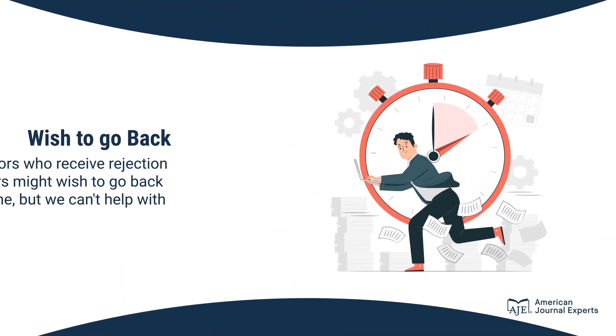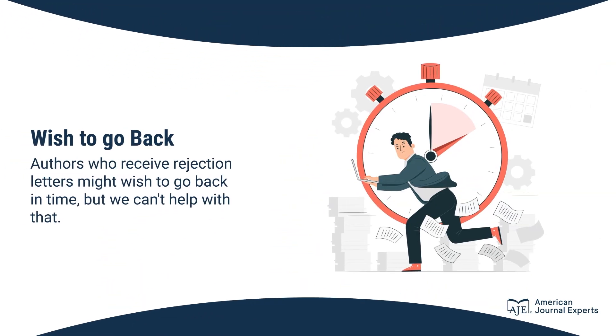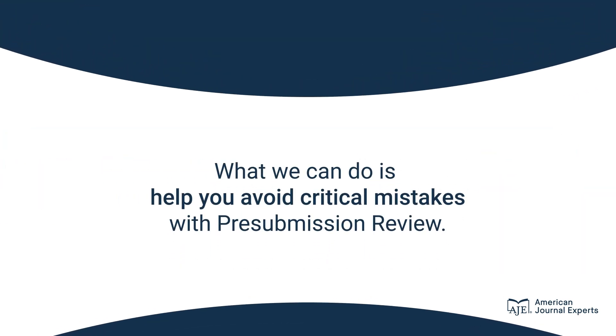Authors who receive rejection letters might wish to go back in time, but we can't help with that. What we can do is help you avoid critical mistakes with pre-submission review.